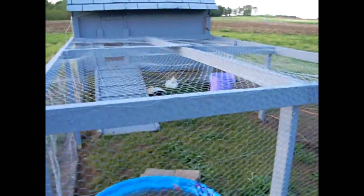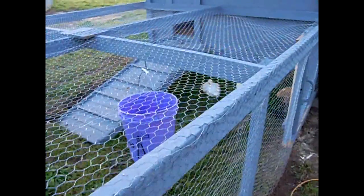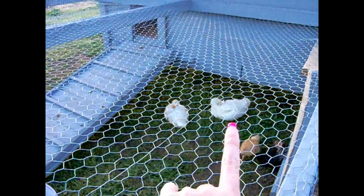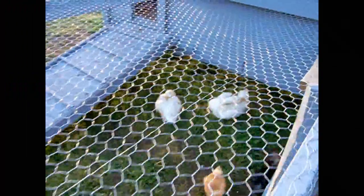We have seven chickens and two ducks. We have a male duck and a female duck. The boys have named all of their chickens, but I can't remember the names of them all. But the ducks are mine — we have Freddy right here, and then we have Gracie right here that's looking at us right now. They're Peking ducks.